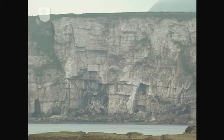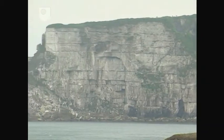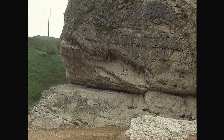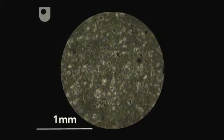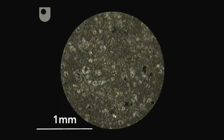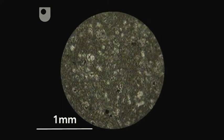In the distant cliffs, you can make out bedding quite easily. These white rocks are sedimentary. Closer to the igneous intrusion, bedding is not so clear. The white rock is chalk, a type of limestone formed from the minute skeletal remains of marine organisms. The microfossils are so small that they are not easy to make out, even in a thin section.